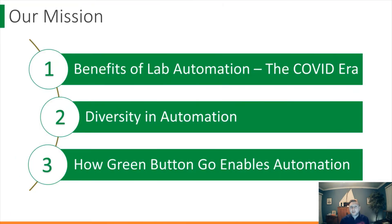First, I'm going to briefly review some of the benefits of lab automation and highlight how we can leverage those benefits in the wake of the COVID pandemic. Then we'll take a look at the diversity of modern laboratory automation, while finally showing how Green Button Go is an easy and powerful tool to achieve your automation needs.